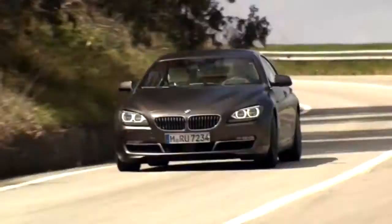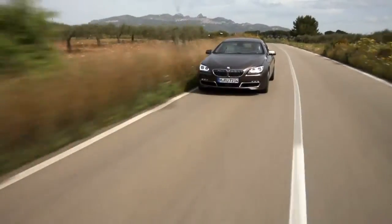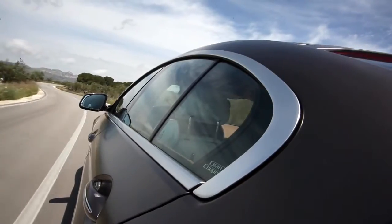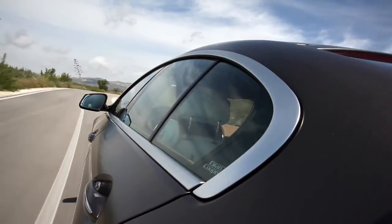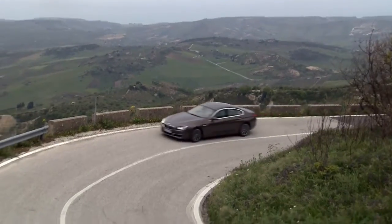A sporty limousine with a sense of luxury, the new BMW 6 Series Grand Coupe gives insights in a different world of driving. With the very first coupe with four doors, BMW continues the success story of the BMW 6 Series.